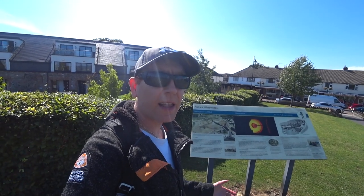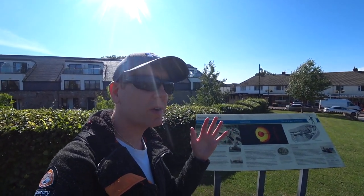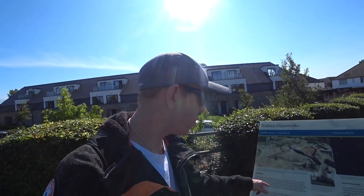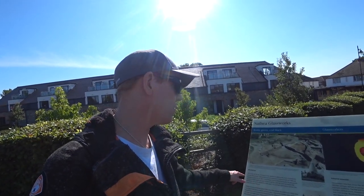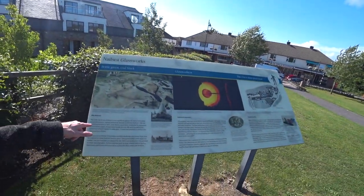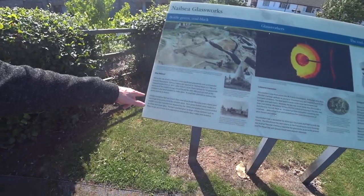We've got a sign here that basically says Nailsea is famous for its glassworks. There's a supply of coal mined locally for over 400 years, as well as the limestone and sand needed to make the glass. A canal was planned to connect the works directly to Bristol.